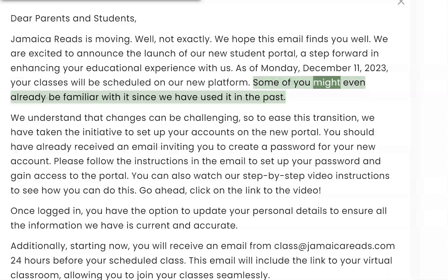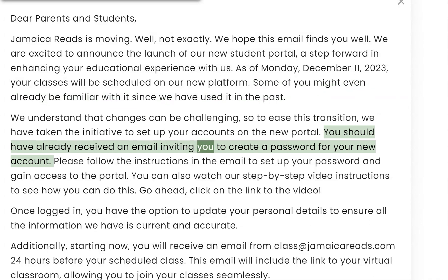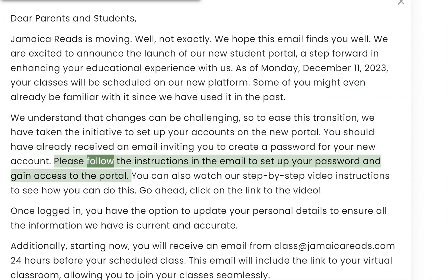Some of you might even already be familiar with it since we have used it in the past. We understand that changes can be challenging, so to ease this transition, we have taken the initiative to set up your accounts on the new portal. You should have already received an email inviting you to create a password for your new account.